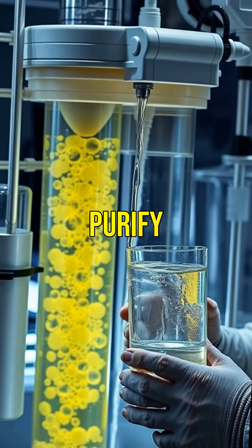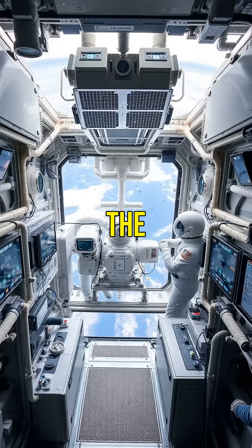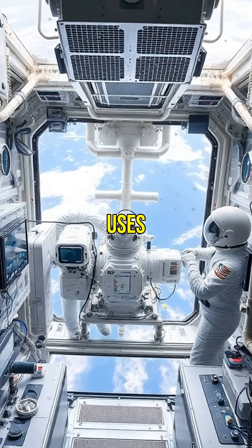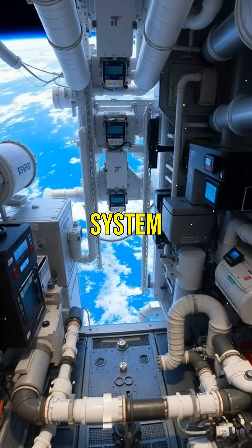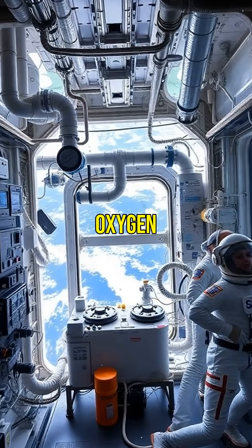Advanced filtration systems purify these fluids, making them safe and drinkable again. The International Space Station uses the oxygen generation system, which efficiently splits water molecules to sustain astronauts' oxygen supply.